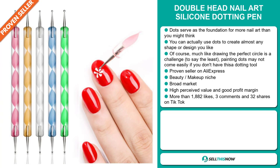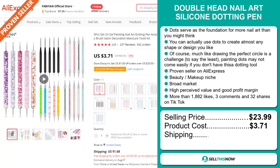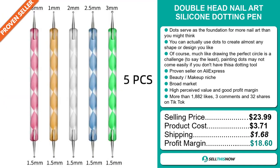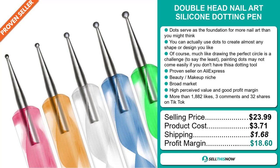The selling price for the Double Head Nail Art Silicon Dotting Pen is just under $24, whereas the product cost is only $3.71. Shipping will set you back $1.65, so you're looking at a very good profit margin of $18.60. Sell this now!